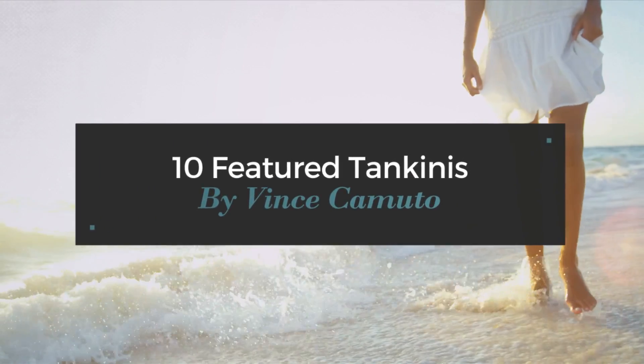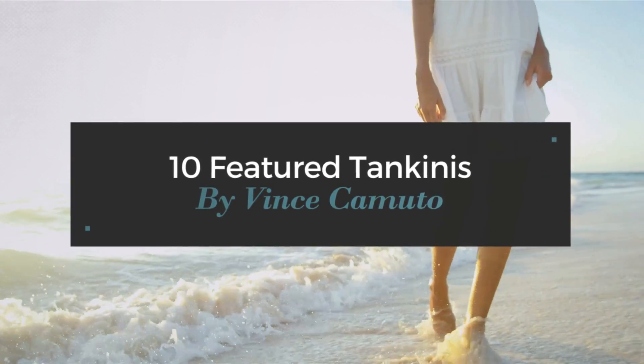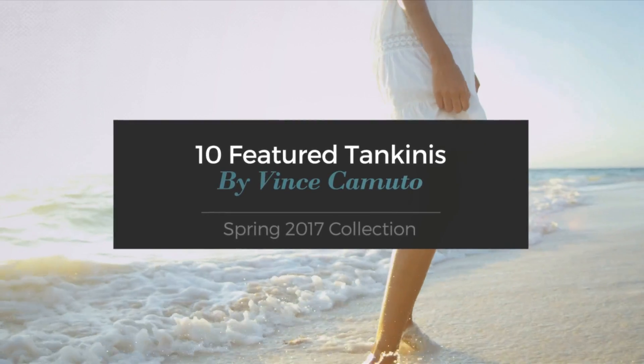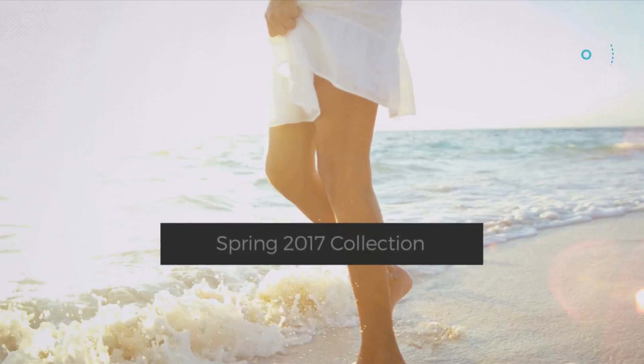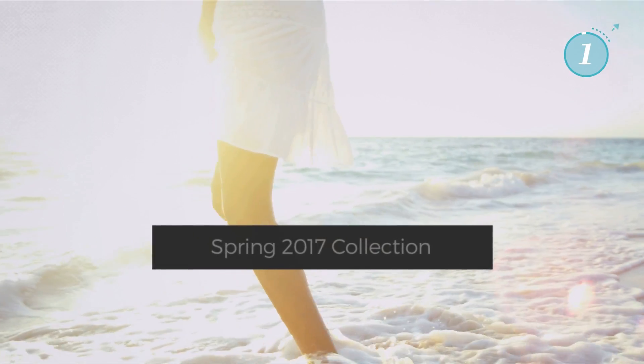10 Featured Tankinis by Vince Comuto, Spring 2017 collection. At any time, click the circle and get the details about your favorite tankini.